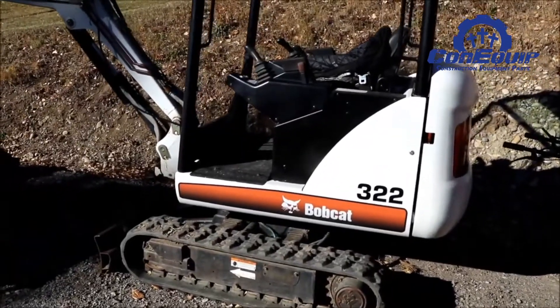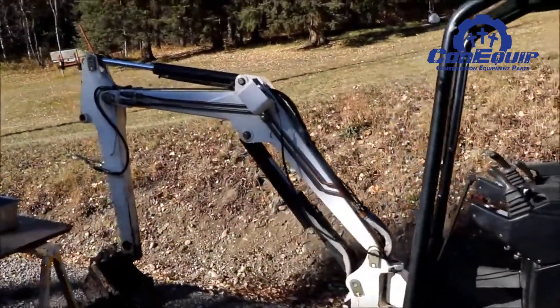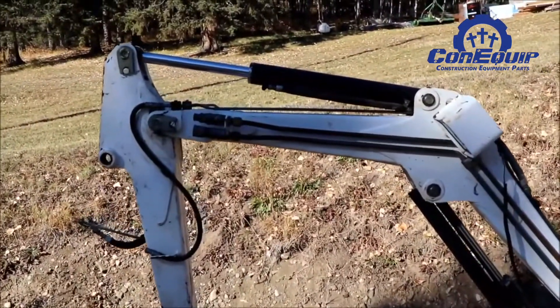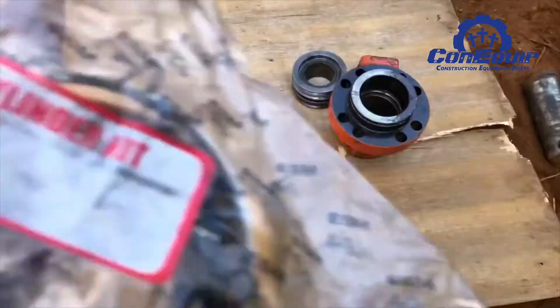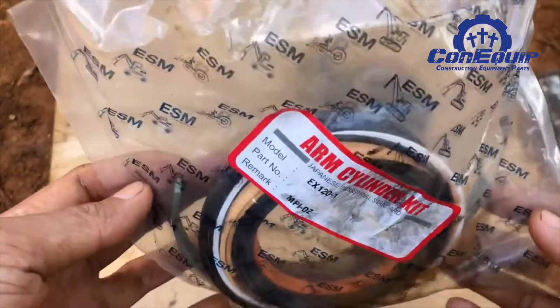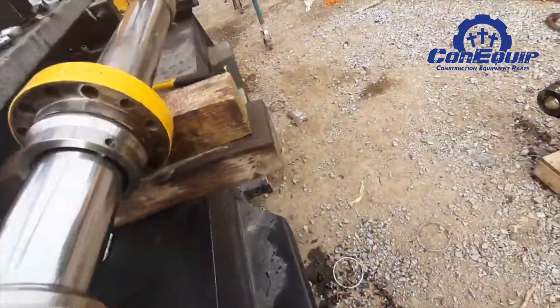A hydraulic cylinder that is beyond repair is usually obvious. The cylinder bore is cracked, the rod is severely bent, or the entire cylinder is torched. However, most hydraulic cylinders can be repaired by an experienced hydraulic shop. Often a cylinder can be repaired by simply repacking the cylinder with a seal kit. This is a job that can be performed by virtually anyone working on a smaller cylinder, if they have the right tools and know-how.